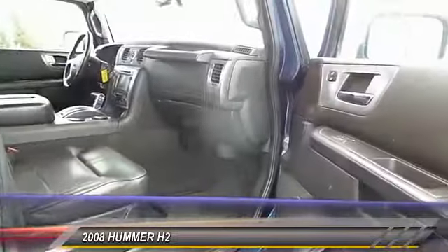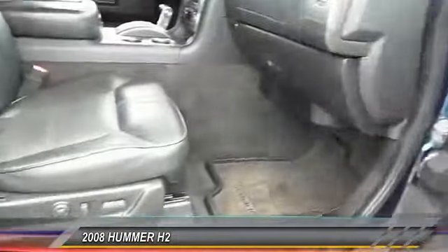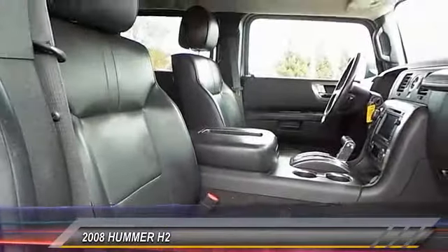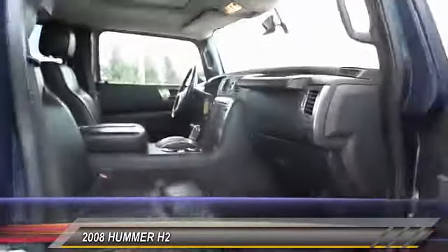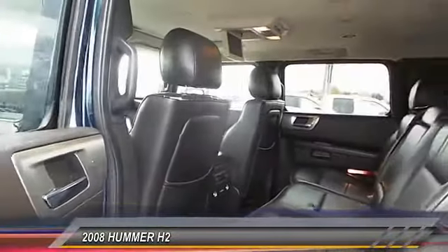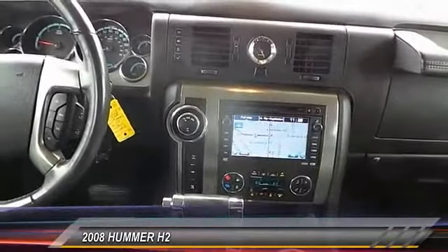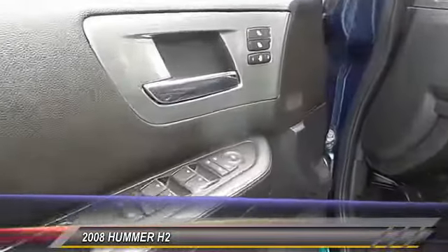This vehicle has less than 65,000 miles. Here are some of this vehicle's great options: power sunroof, navigation system, traction control, heated seats, dual front airbags, keyless entry, automatic stability control, auto-dimming rear view mirror, center armrest, and climate control.